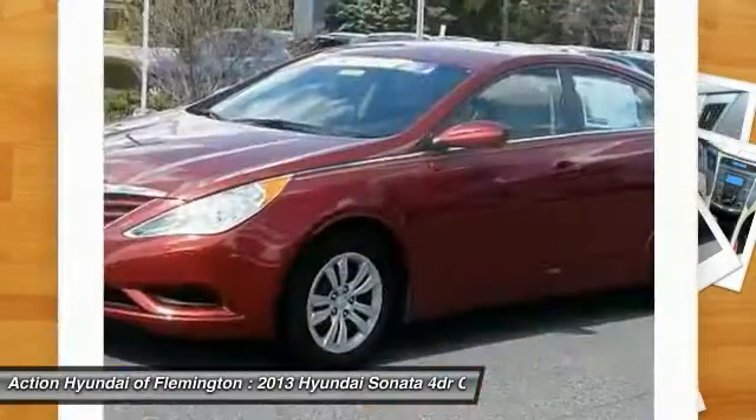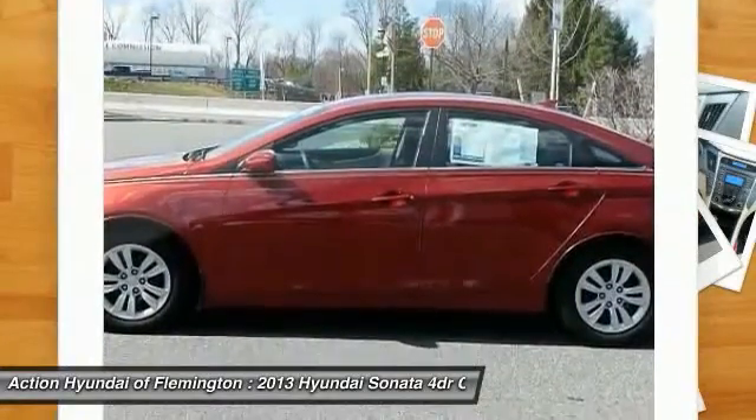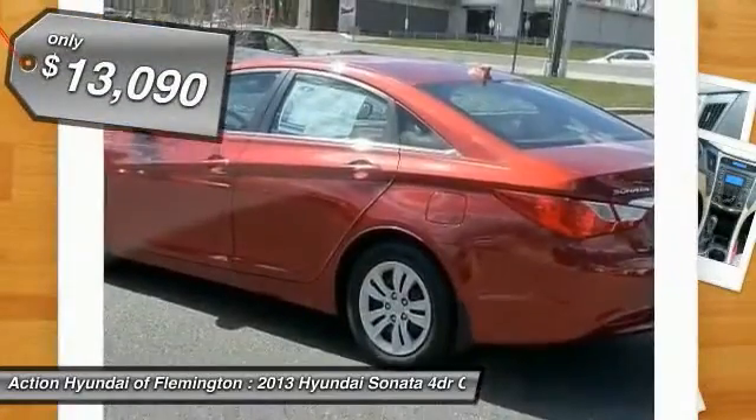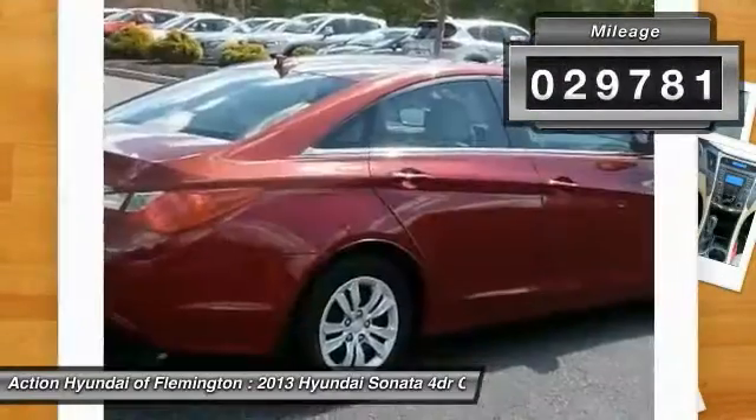Don't forget the exterior corrosion protection — a 14-step roto-dip system that provides unmatched protection for your Sonata, priced below $15,000. This vehicle has less than 30,000 miles.